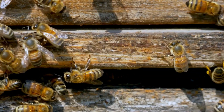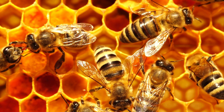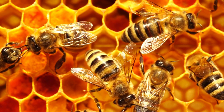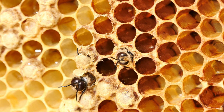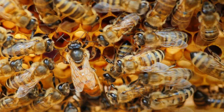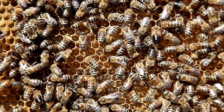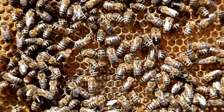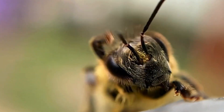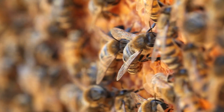Honeybees are social insects living in large colonies called hives. These hives, made of wax, contain hexagonal cells for storing honey and raising young bees. The queen bee lays eggs, while worker bees forage for food and care for the young. Worker bees, all female, perform various tasks, while male drones exist only to mate with the queen. Cooperation and division of labor are key to the colony's success.